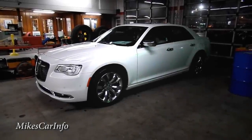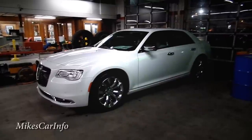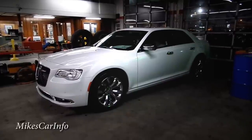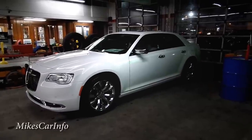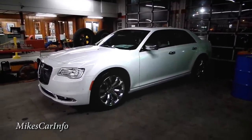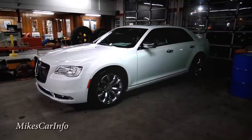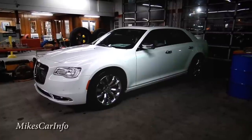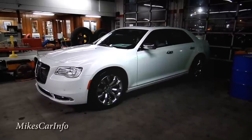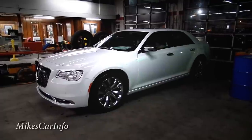Hey, this is Mike. I hope you don't mind some background noise — I'm in the shop. The dealership is closed and this is our first Chrysler 300 we've gotten in. I wanted to do a video on it as soon as possible. The weather is horrible out there — raining, sleeting, freezing cold — but they cleaned it up and put it in the shop. This is a very interesting looking car; they changed quite a few things on the 300 this year.